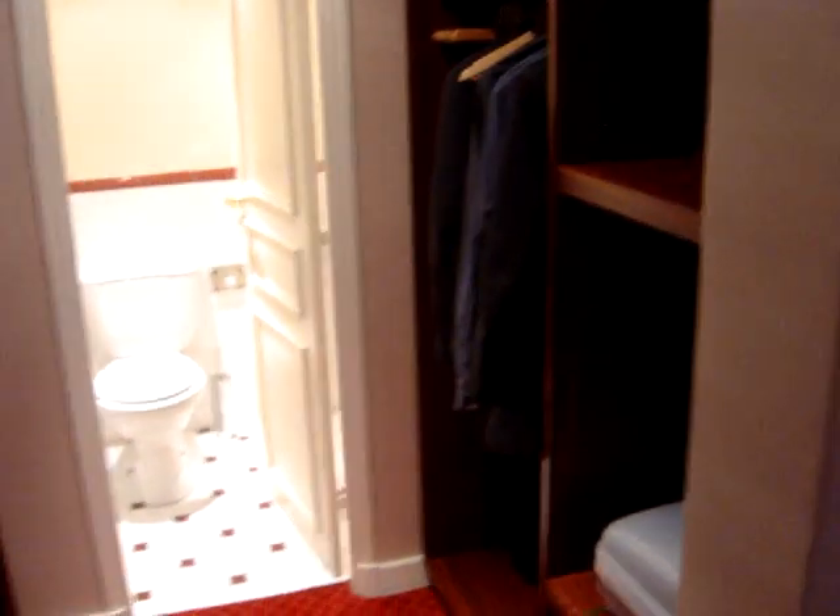I've stayed at the Hotel de Louvre in Paris before and I've stayed in a rather uninspired room. This is a junior suite that I've been upgraded to this time.